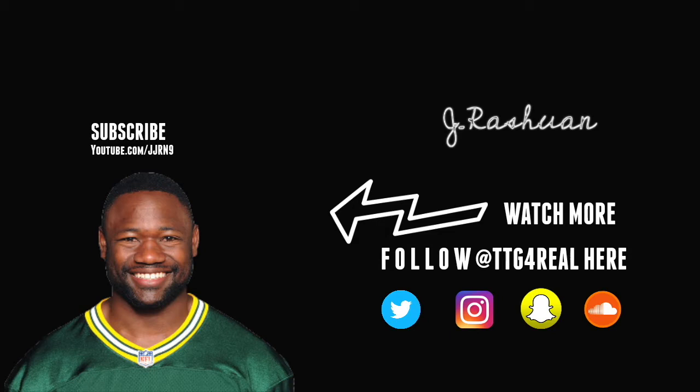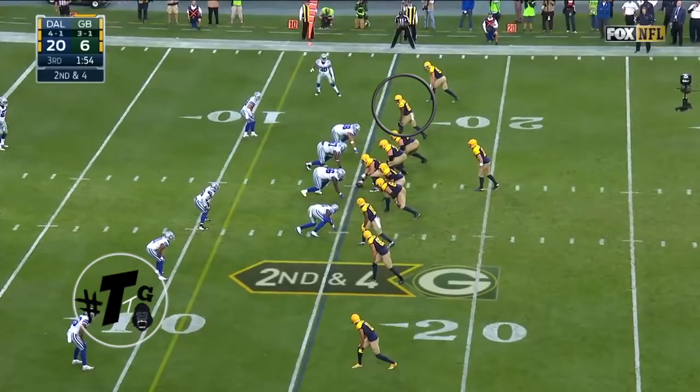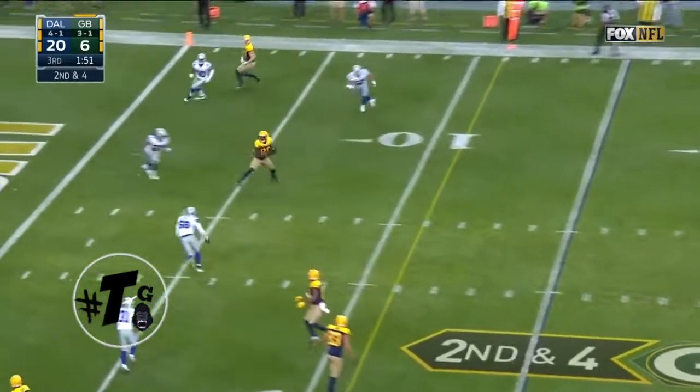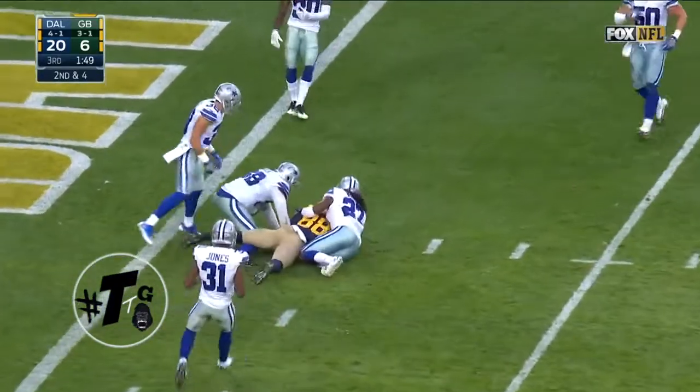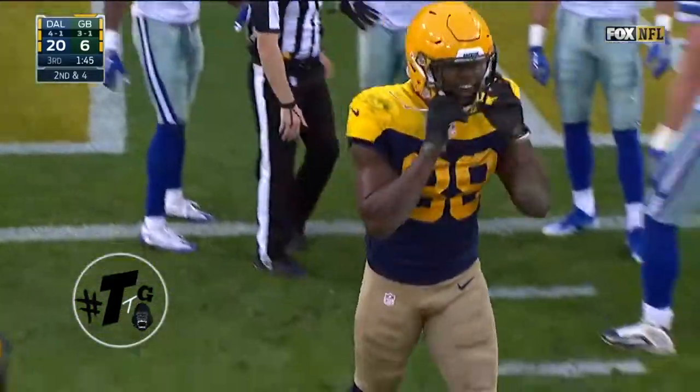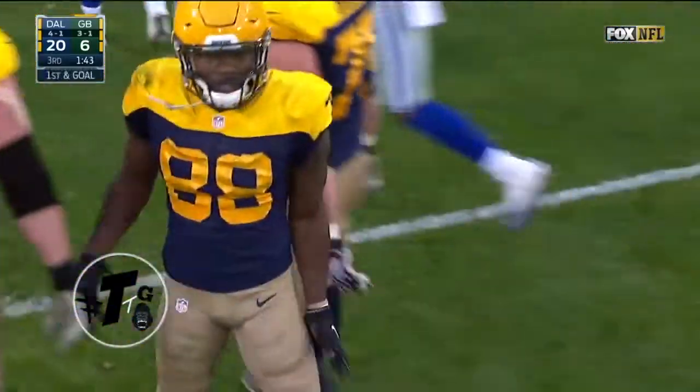Let's check it out. Formation is empty. Montgomery is in the slot at the bottom of the numbers. The Cowboys are in a combo coverage and left the middle of the field wide open for that slant — he just pretty much picks them apart and almost scores a touchdown.